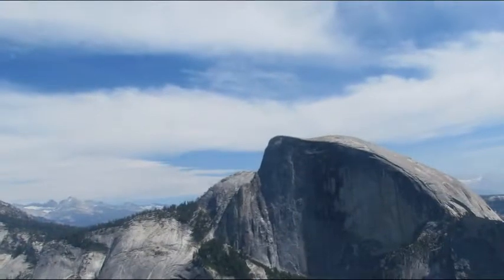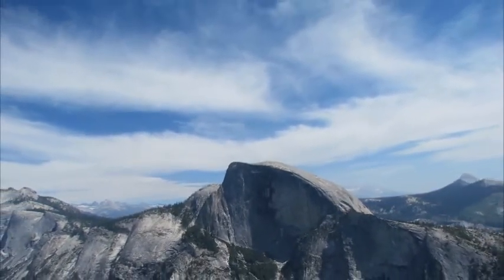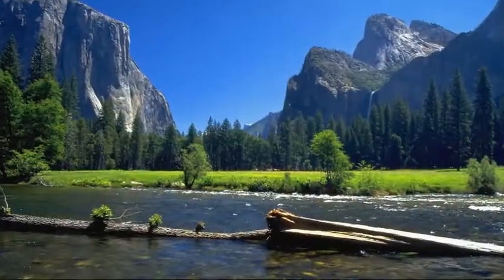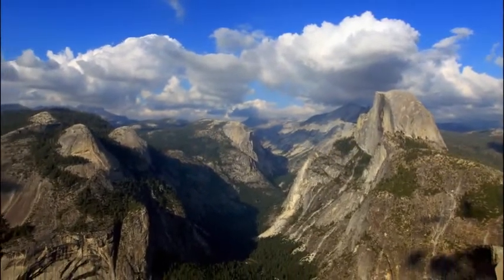The Half Dome is one signature feature of Yosemite National Park. You can see it here. It is quite beautiful.